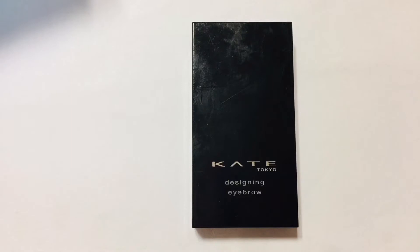Victoria's Secret is a very well-known beauty product and clothing brand in the U.S., here in Korea, and anywhere in the world actually. The next one is K Tokyo — this is for eyebrows.